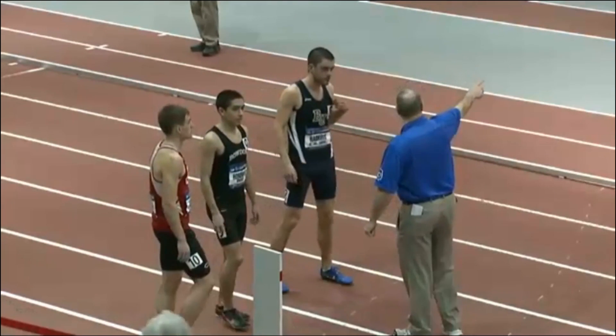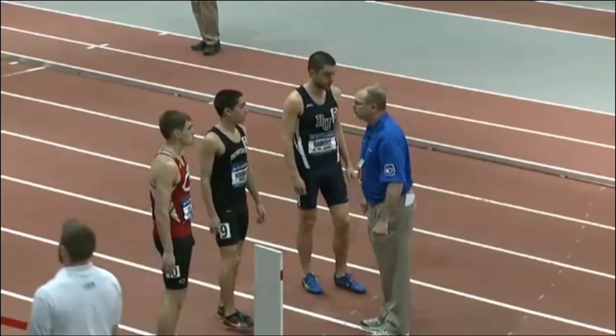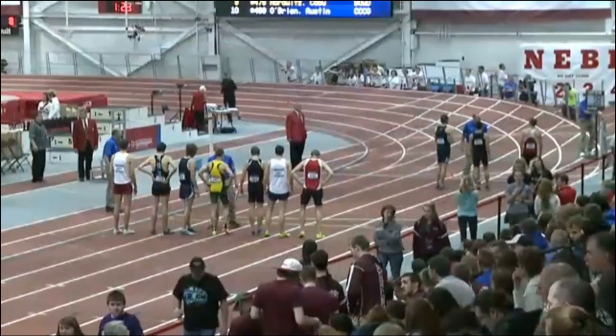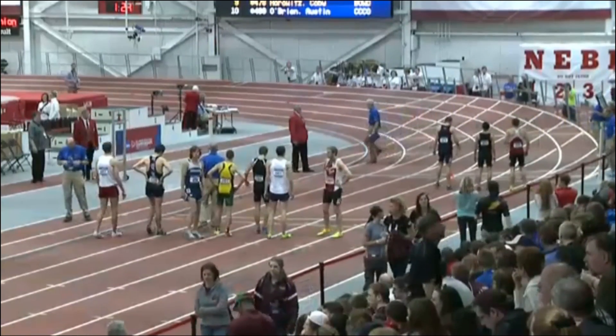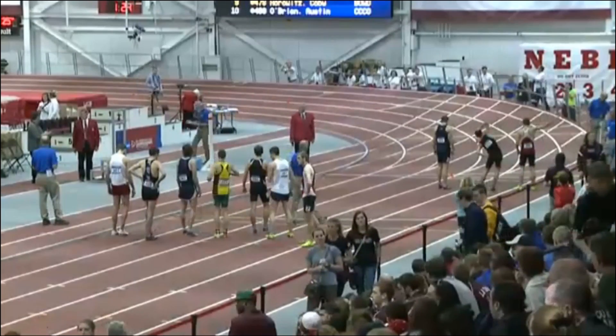Now the top seed, prior to nationals, qualifying with four minutes flat, four minutes .41 seconds. Again, he has three out of the top five all-time mile times. Also set the new NCAA Division III record with his performance back on February 28th at the NEICAAA Championships hosted by Boston University.